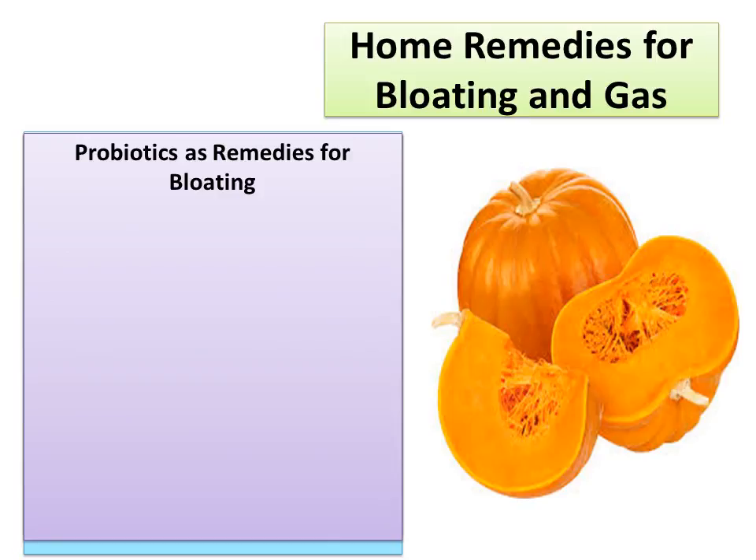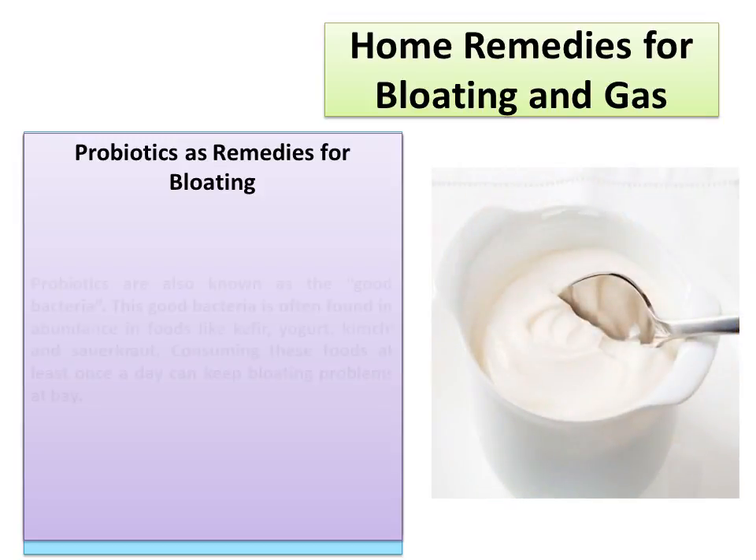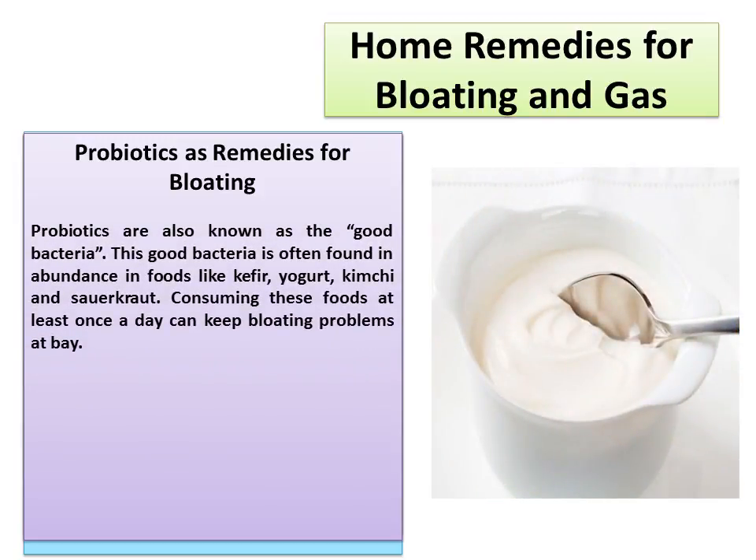Probiotics as Remedies for Bloating. Probiotics are also known as the good bacteria. This good bacteria is often found in abundance in foods like kefir, yogurt, kimchi, and sauerkraut. Consuming these foods at least once a day can keep bloating problems at bay.